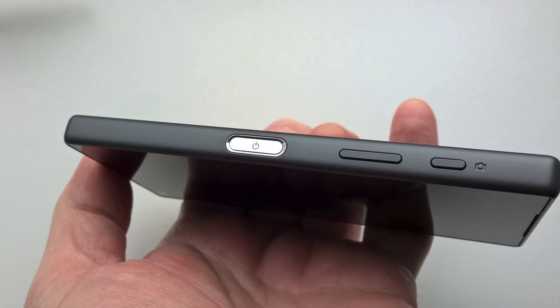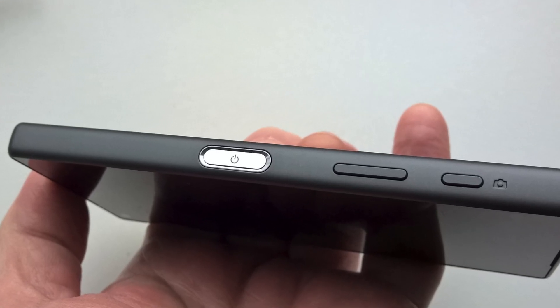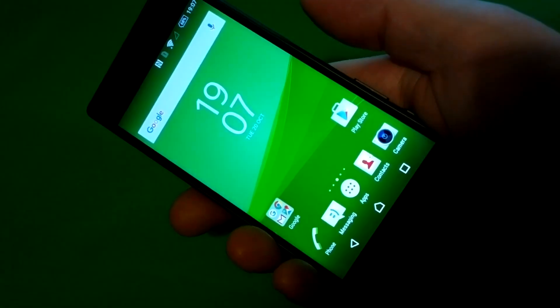A core feature is the fingerprint sensor here on the right, built into the now rectangular power button. This is fast and natural. You pick up the Z5, press the power button with your thumb or finger if you're a lefty, and you're in — into the phone and potentially able to authenticate Android Pay when you need to in the future. These sensors have now got terrifically fast and Sony have got it right for the Z5 range.